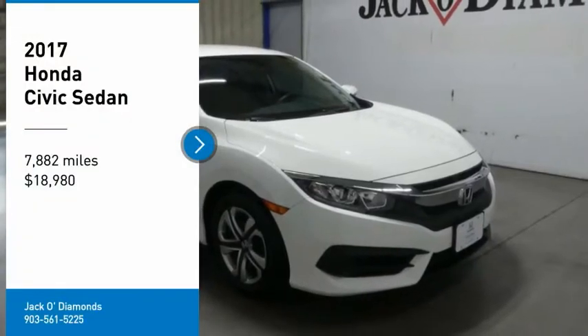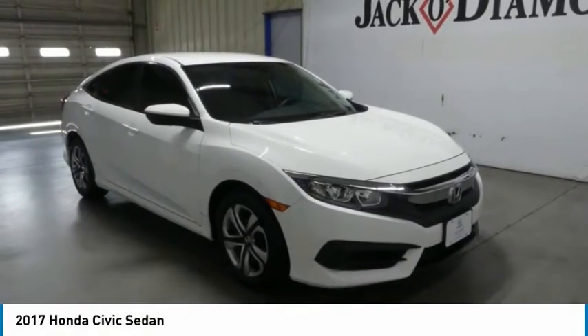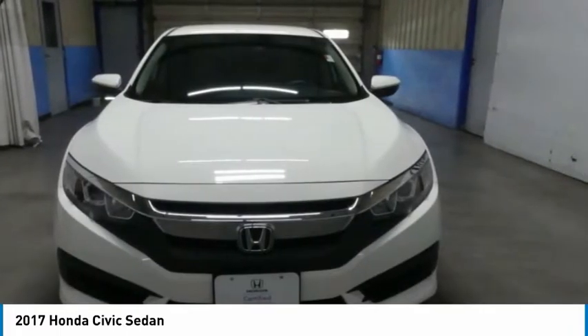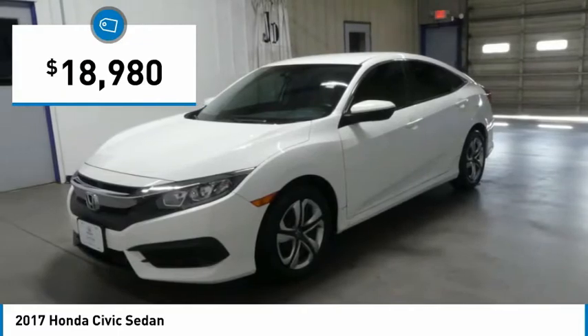Looking for the right vehicle? Check out the 2017 Honda Civic — practical, with awesome gas mileage and incredibly reliable, priced below $20,000.